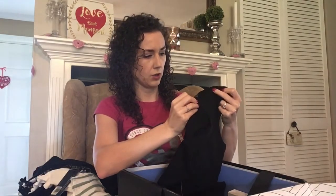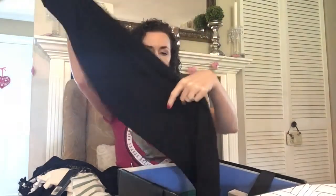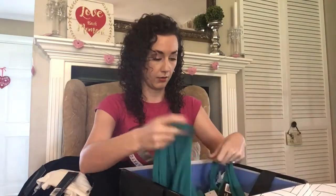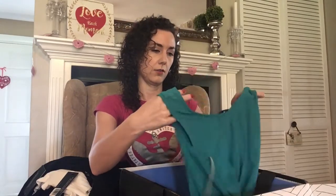Then we have by French Connection a black ribbed sleeveless dress — it's kind of long, pretty long. There are a lot more items in this box than any other box I've received, so that's exciting that you have a lot of options.